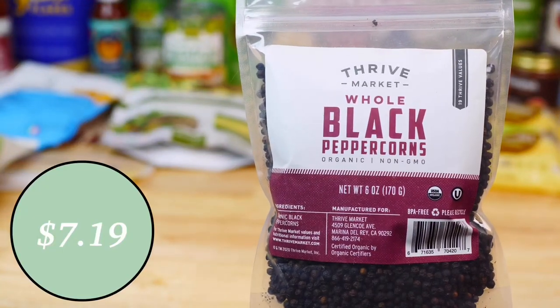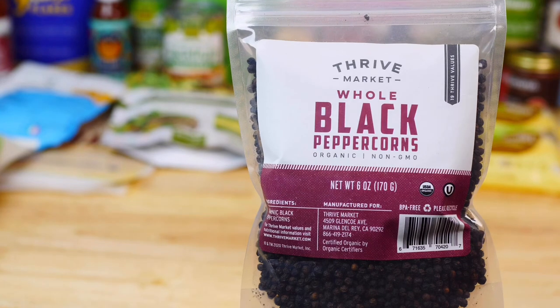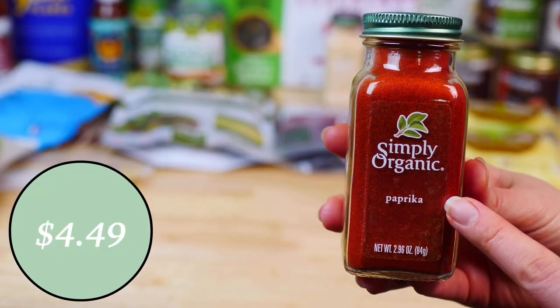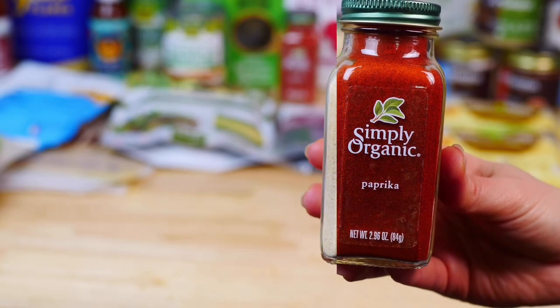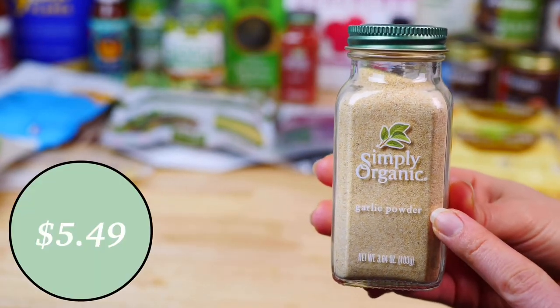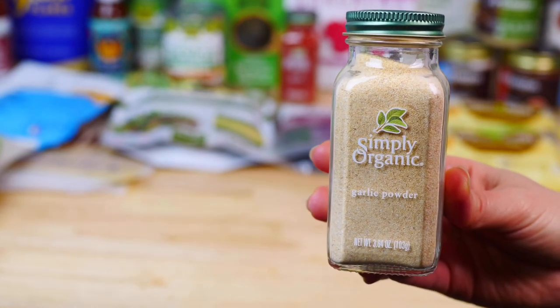For my spices, I restocked on Thrive's organic black peppercorns to refill my grinder. I also got paprika by Simply Organics — Thrive Market has the best prices for organic spices. And I restocked on Simply Organic garlic powder, which we sprinkle over pretty much everything.